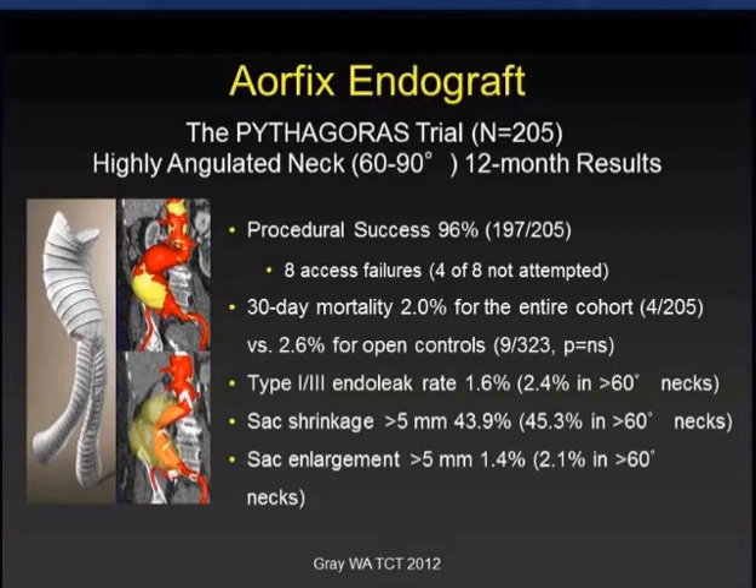So what do the next-generation devices offer in terms of solving some of these problems? Let's tackle the neck problems first and then go to the access problems second. As far as next-generation devices that are novel to address neck difficulties, the first one is the AORFIX device, which is specifically designed, as you can see in this image, to be extremely flexible and to handle greater than 60-degree necks routinely.